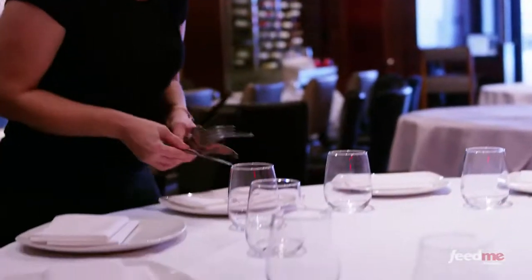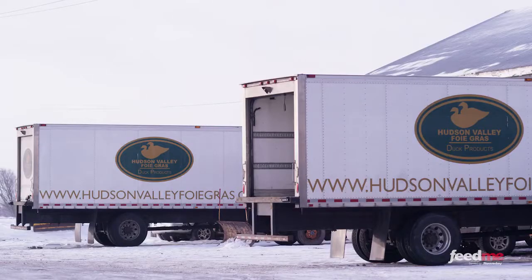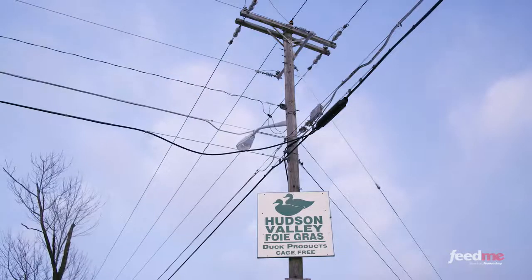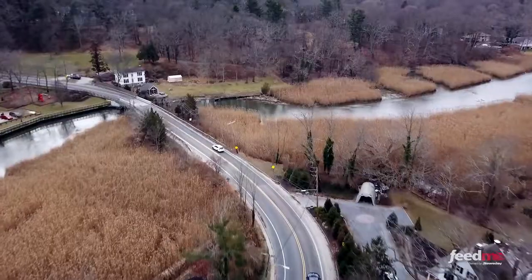When you see foie gras on a menu in the U.S., it is most likely because of Michael. Many Long Islanders know him as Lola's owner, but what you probably don't know is that to the rest of the world, he is the undisputed king of foie gras. After tasting the final product, we traveled upstate to his Catskills farm to learn more. We spent several days with him and his crew, learning how foie gras is raised and how versatile it can be in the kitchen.